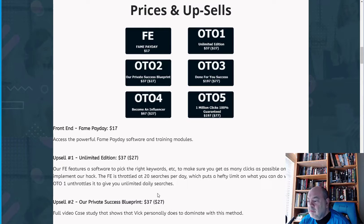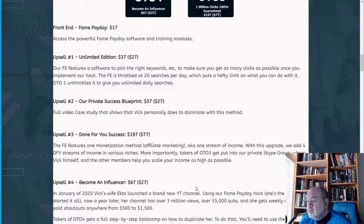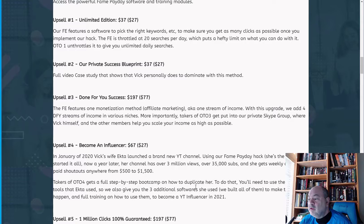Upsell 1 is the Unlimited Edition, featuring software that picks up keywords to maximize clicks. The front-end is throttled to 20 searches per day, while OTO 1 removes that limit for unlimited daily searches. Upsell 2 is a private blueprint with a case study showing how Vic personally dominates this method. Upsell 3 is Done-For-You Success at $97 (down from $197), including full features to monetize with affiliate marketing.